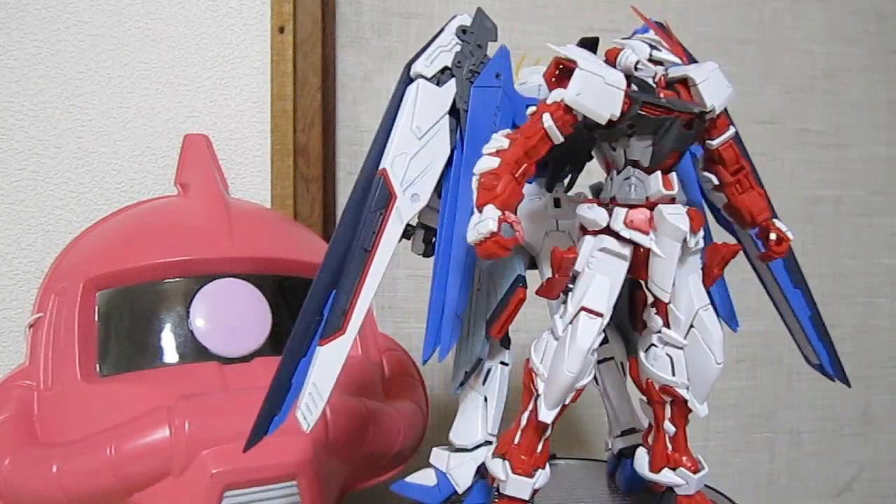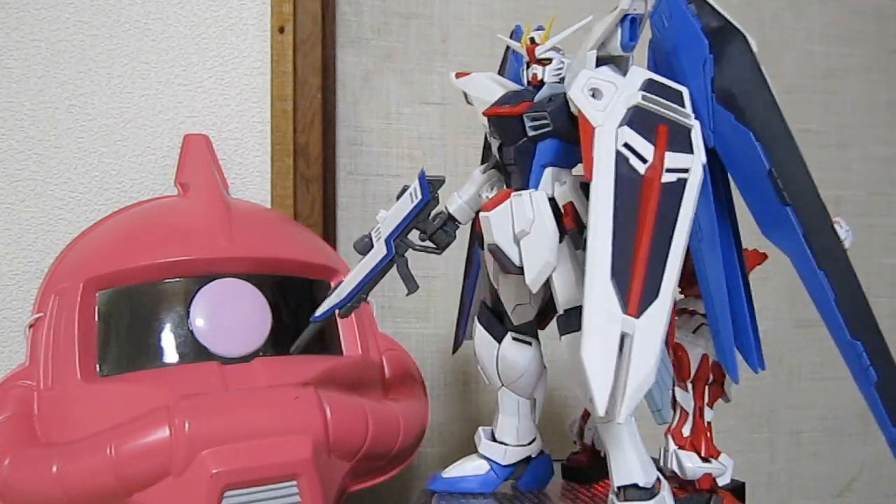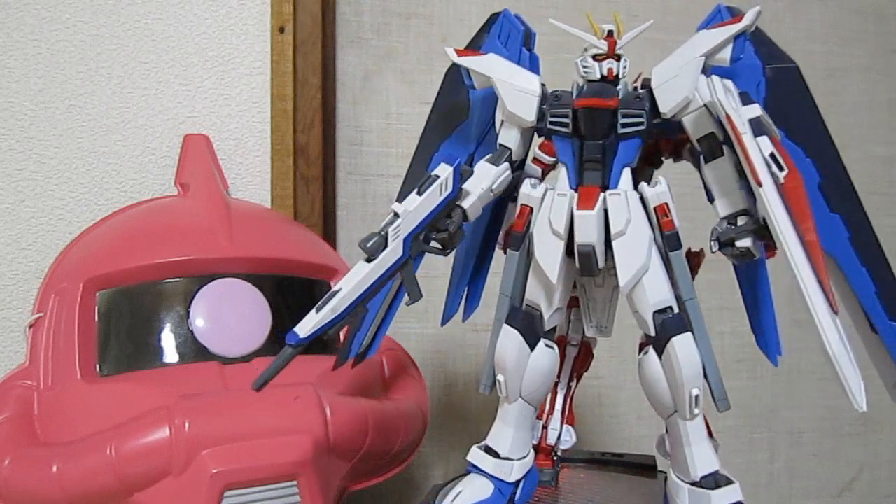Like I said, this is continuing until Master Grade Wing comes out, and maybe more if enough people watch. So email your friends, tell them, rate, comment, and write more questions on the front page.